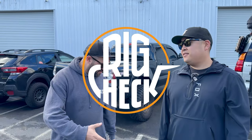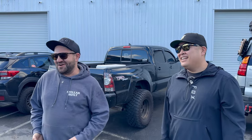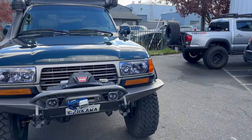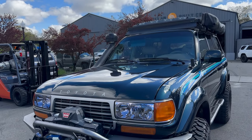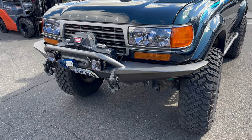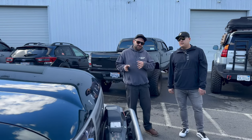Welcome back to episode three of our Victory Series. We've got David here with us — thank you so much for bringing the truck. Third time's the charm. This is the legendary Cruiser Kawa. It's a 1997 FJ80 Land Cruiser — the last year of the 80 series.